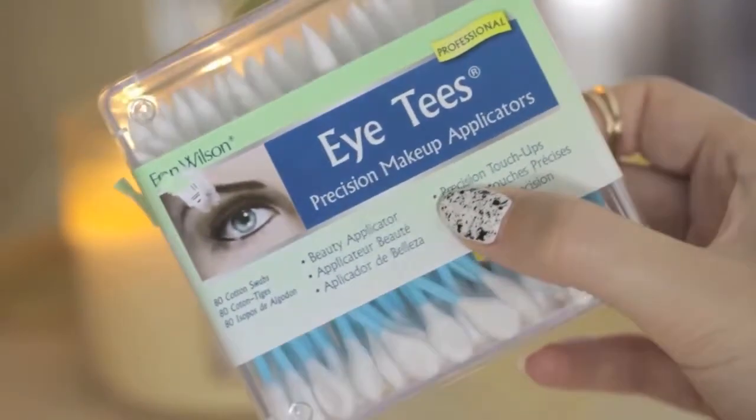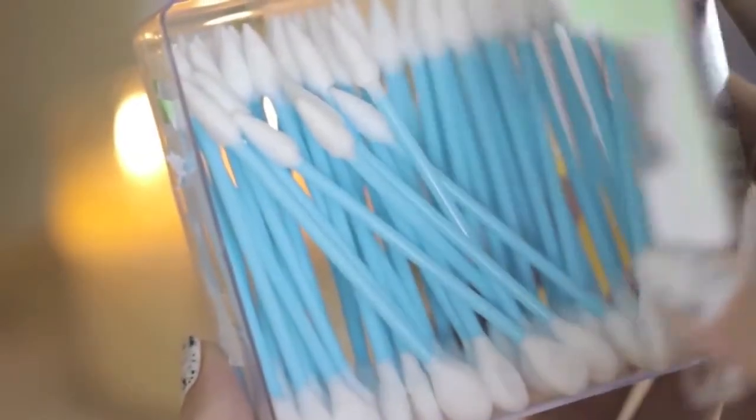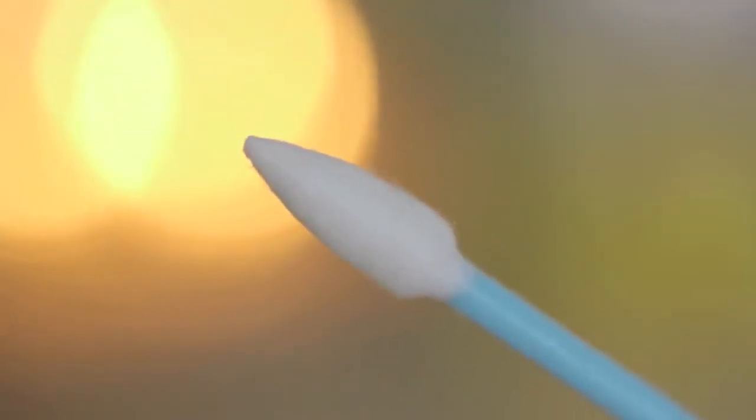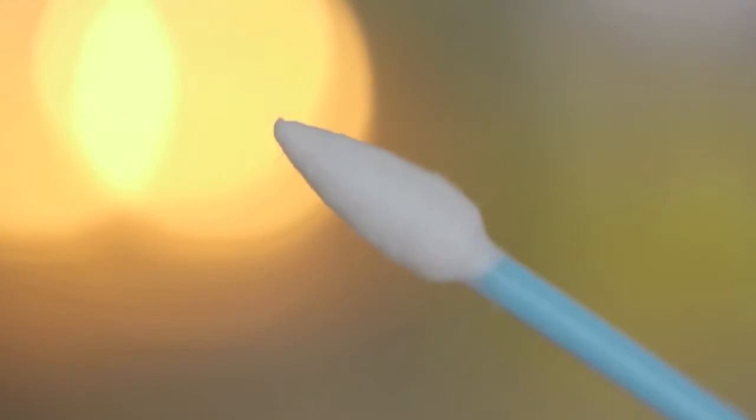For cleaning up around my cuticles after polishing, I've been seriously in love with these iTease cotton swabs. As you can see, one of the ends is pointy, which gives more precision when cleaning polish from your cuticles. The other side is great for quickly removing polish from your fingers.